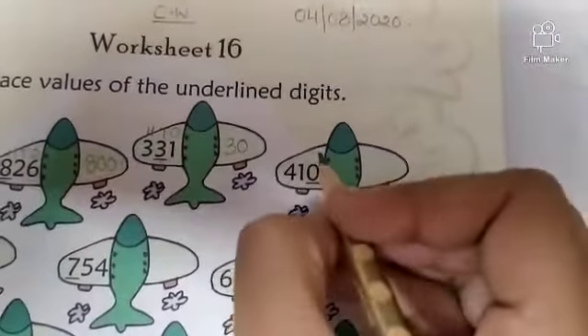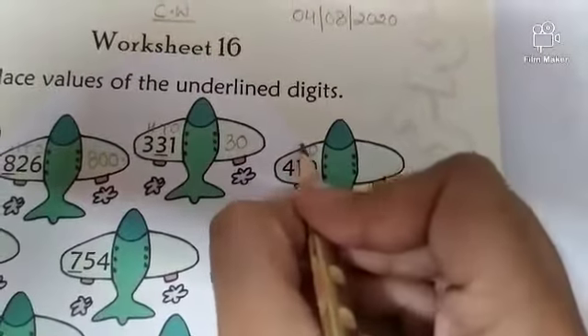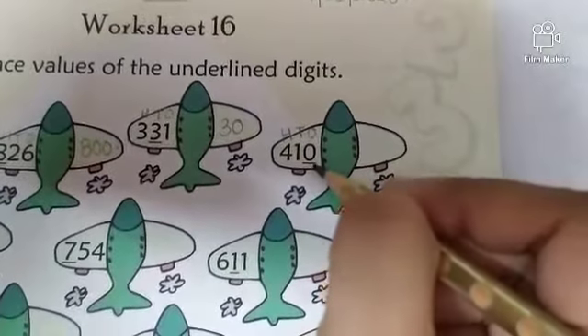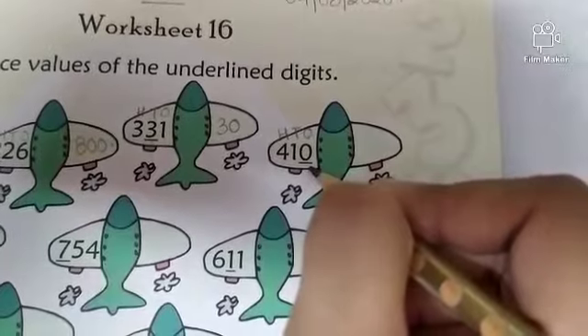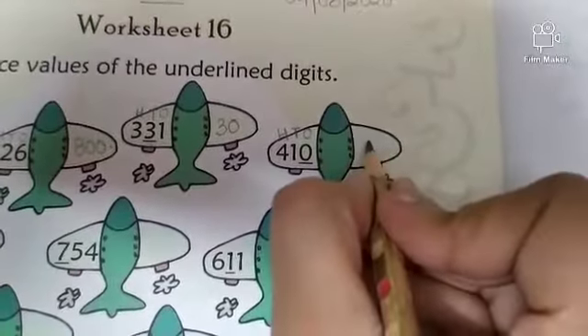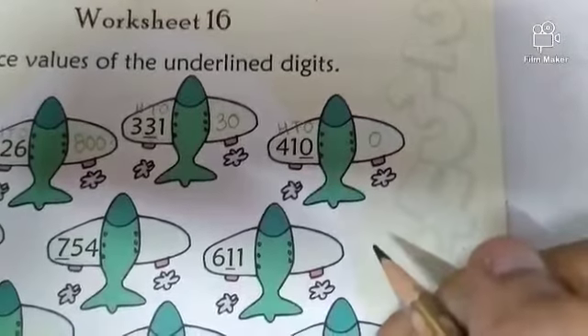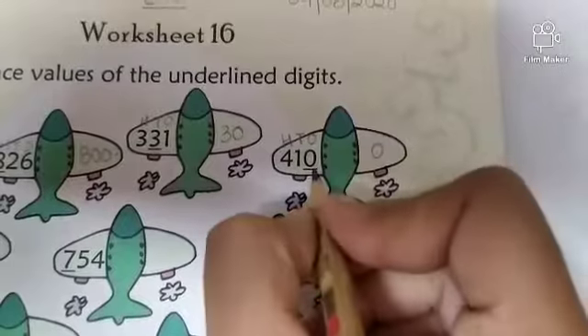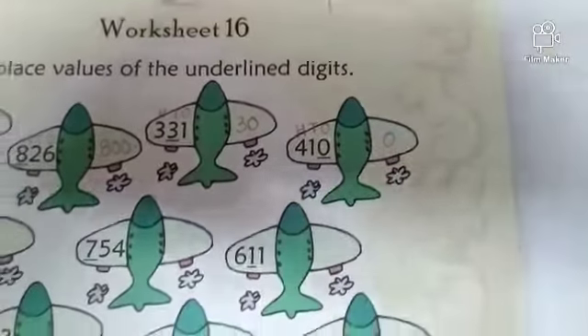Come to the next part. Write 1s, 10s, 100s. The underlined digit is 0. What is the place value of 0? 0 ones. So 0 ones is equal to 0. The value of 0 at any place value is always 0.